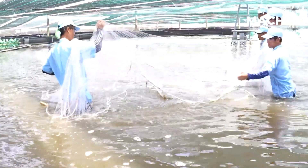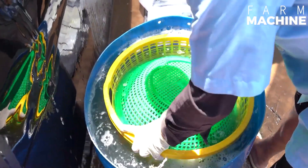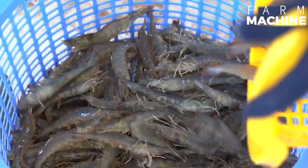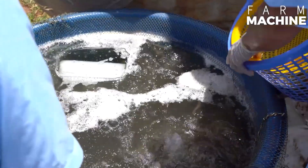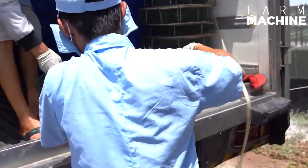Shrimp are typically harvested using various methods, including the use of shrimp nets or traps. Shrimp are sorted based on their size, which is typically measured in count per pound. For example, a label reading 16 by 20 means there are 16 to 20 shrimp per pound. Also, different species of shrimp may be sorted separately, focusing on type and quality.